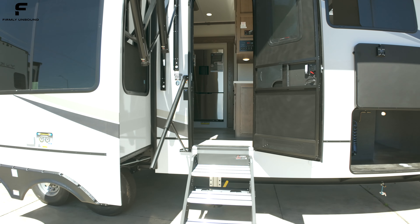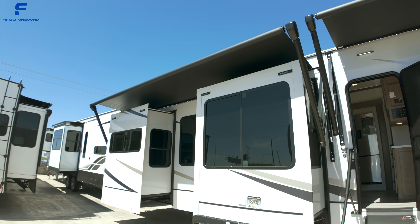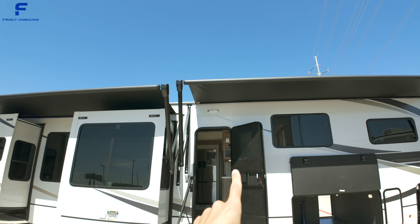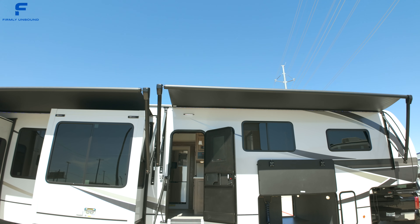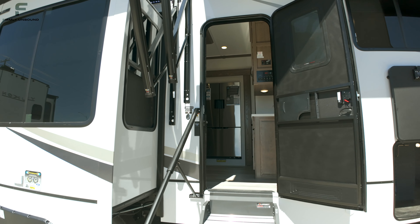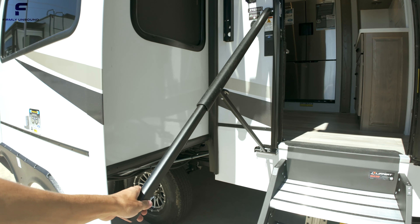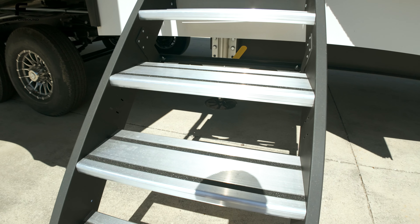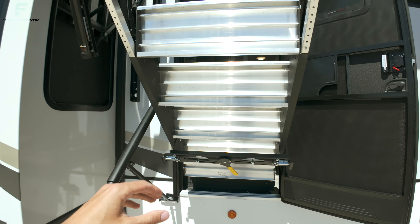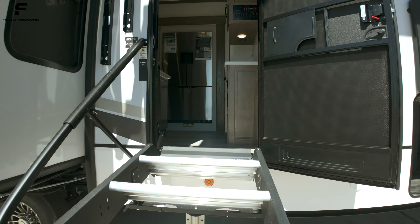As we step inside, you can see you have two awnings outside — one awning covering both these slide outs, and then your awning over here gives you basically complete awning coverage. You have the safety rail here at your entry steps. They are strut-assisted, so they'll be weightless for you as you go in and out, which is very nice.